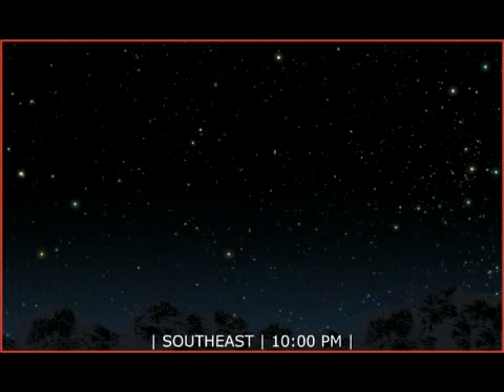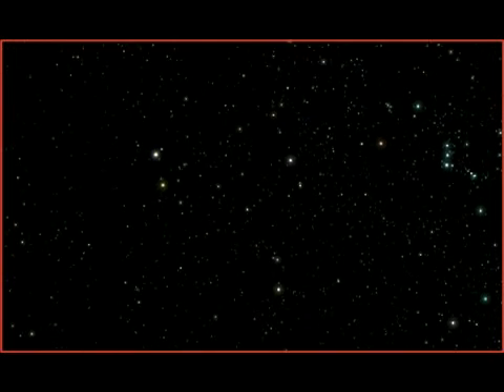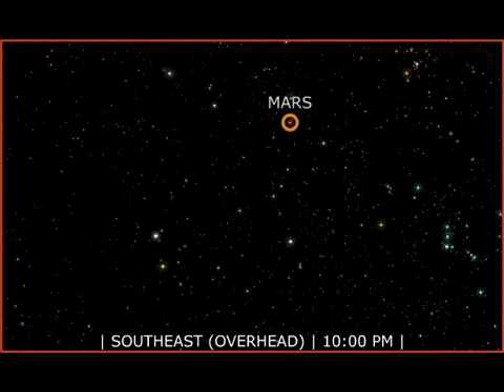Saturn and Mars are the prominent planets in the January evening sky. Magnificent Saturn shows off its rings in the east. Look for Mars, also above the eastern horizon, after sunset.